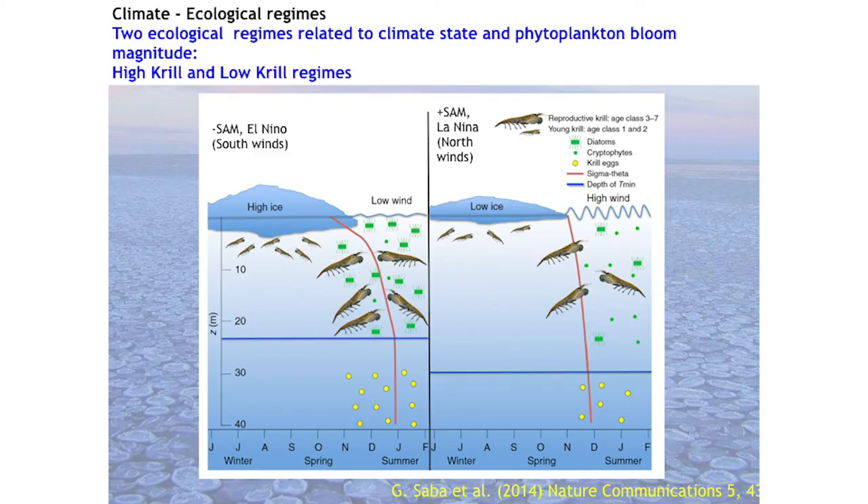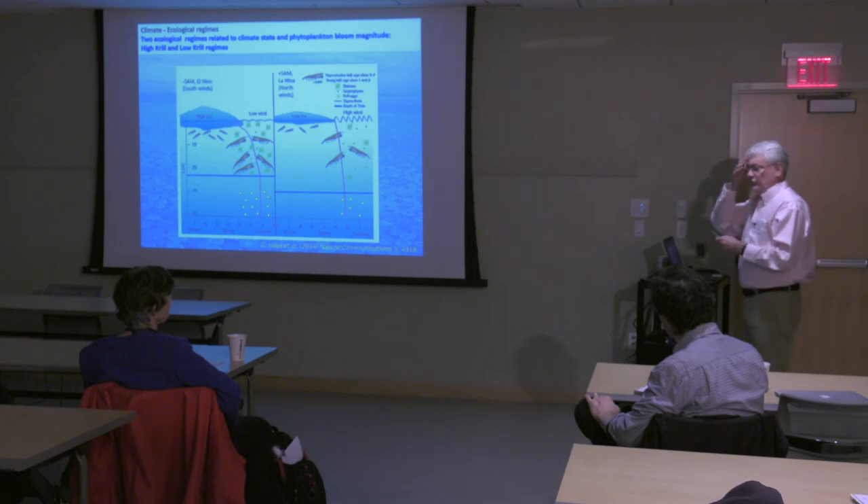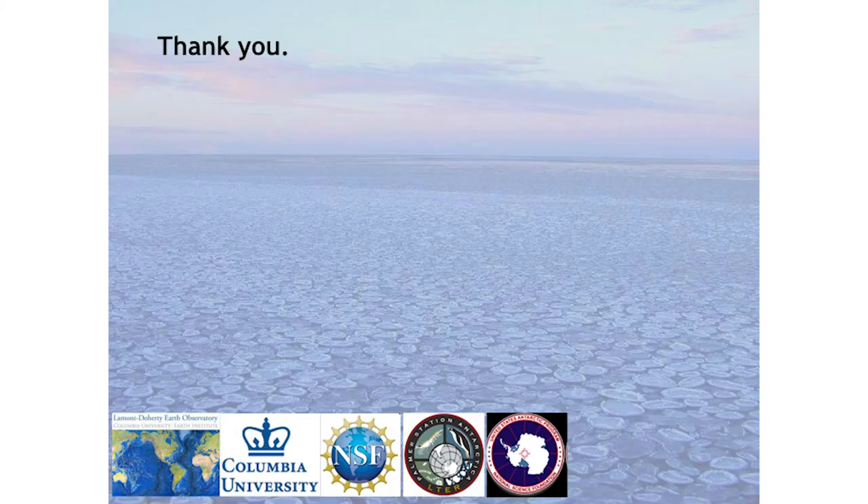These climate modes affect the duration of sea ice — either low or high ice — and that changes the breeding success of krill, which are eaten by penguins, seals, and whales. All of those changes are being affected by anthropogenic warming. Thanks very much.